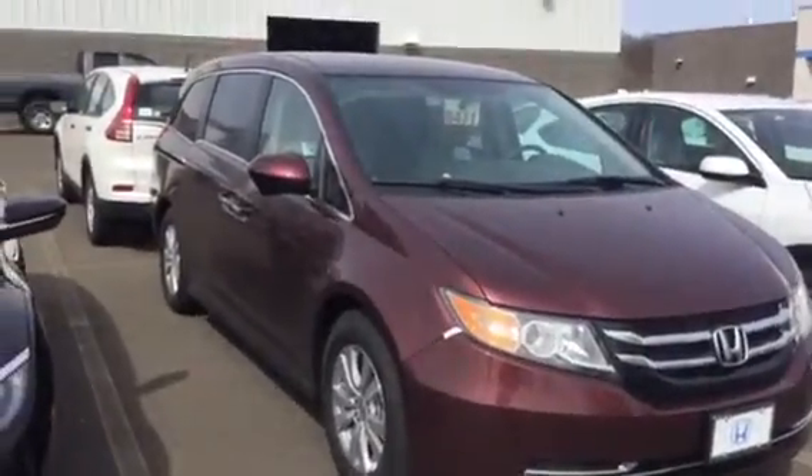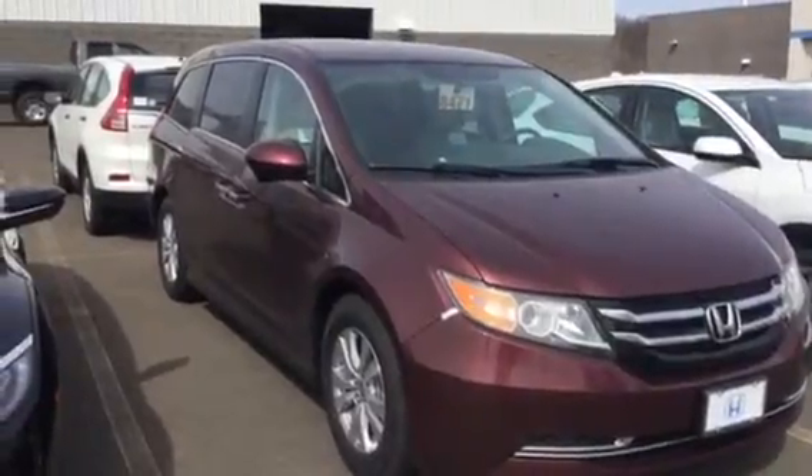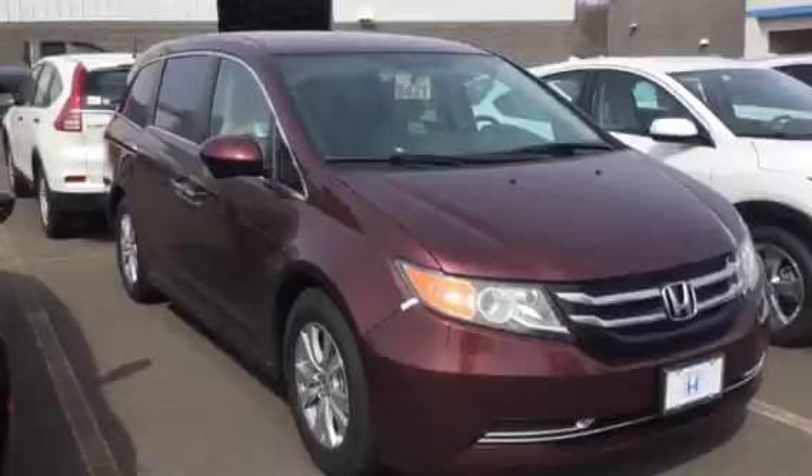Hi Jared and Michelle, it's Rich from Honda Danbury coming to you with a quick video clip of the two vehicles that you test drove this morning. As luck would have it, they're parked one behind the other.